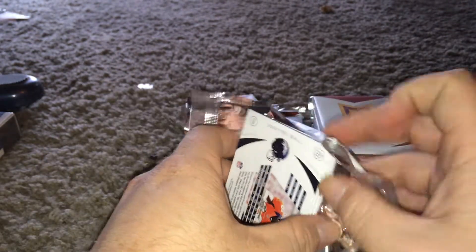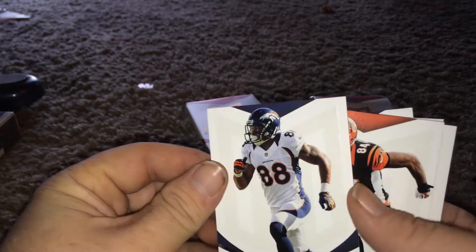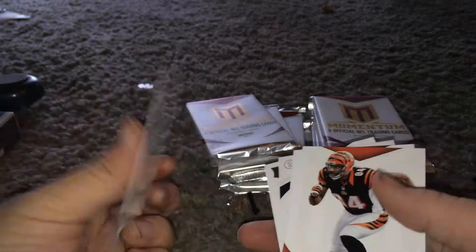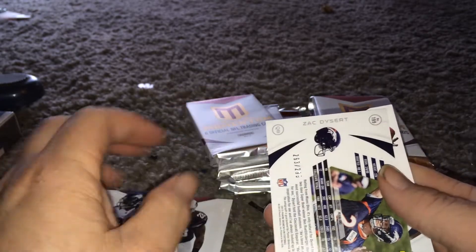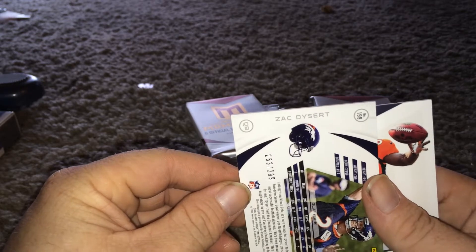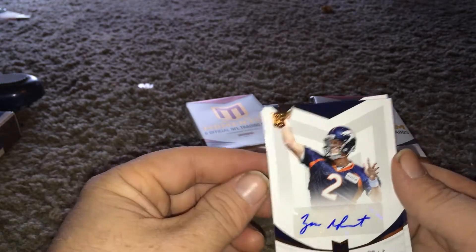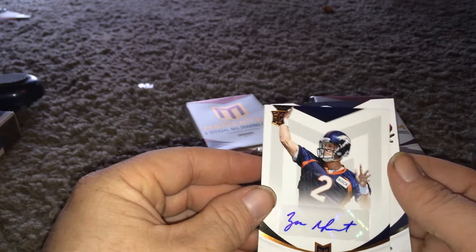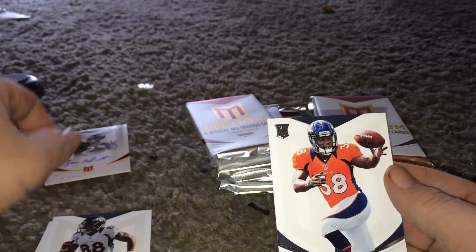I don't know if all these are numbered. Demarius Thomas - it's a thick card. No, they're not all numbered. Okay, Jermaine Gresham. Here's a numbered one - Zach Dysert, numbered to 299. I think I got him already. Monte Ball - there's a nice rookie.